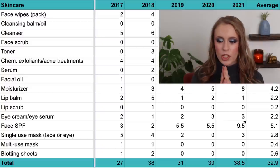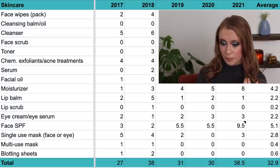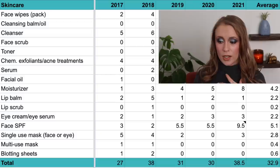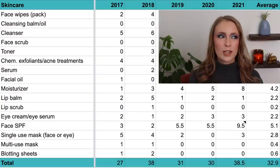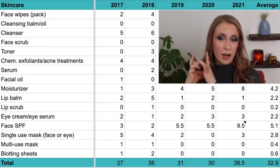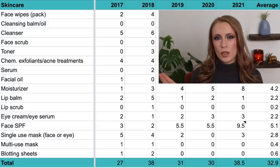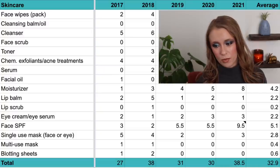Then we have lip balms, which I count as a skincare category. In 2017 I used up two; in 2018, five — the most ever; in 2019, one; in 2020, two; and in 2021, one — bringing the average to 2.2 per year. In 2021 I was mainly using the Paula's Choice Lip and Body Treatment Balm in a big pot, which was so effective I only needed it once a day in the evenings, and it lasted a very long time.